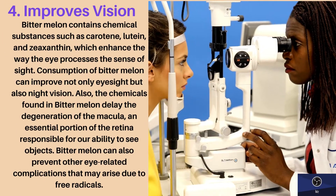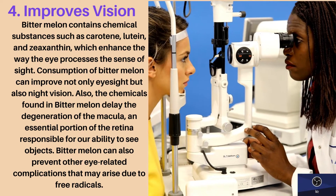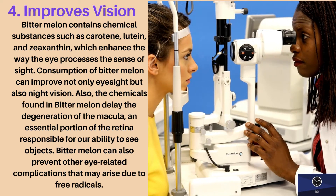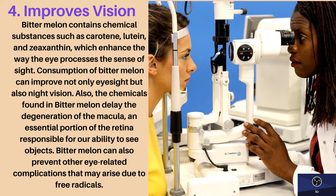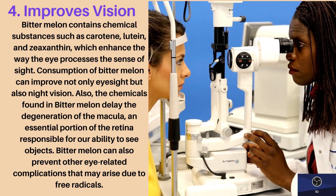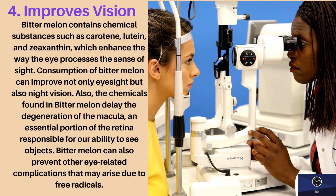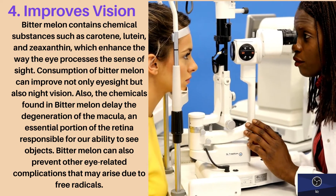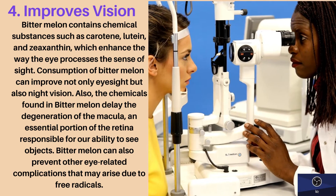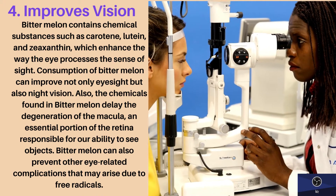Fourth health benefit: improves vision. Bitter melon contains chemical substances such as carotene, lutein, and zeaxanthin, which enhance the way the eye processes the sense of sight. Consumption of bitter melon can improve not only eyesight, but also night vision. Also, the chemicals found in bitter melon delay the degeneration of the macula, an essential portion of the retina responsible for our ability to see objects.